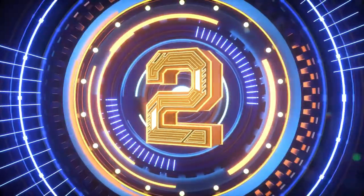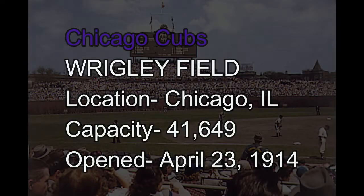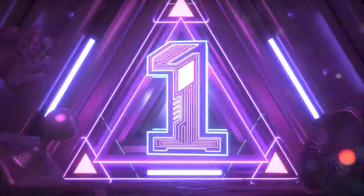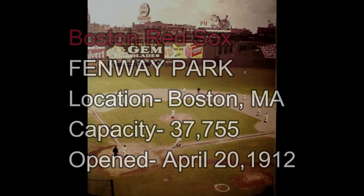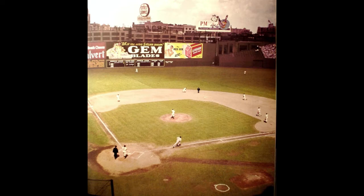Number 2: Wrigley Field, home of the Chicago Cubs, since April 23rd, 1914. Number 1: Fenway Park, home of the Boston Red Sox, since April 20th, 1912 — during the days of the Titanic, 110 years ago.